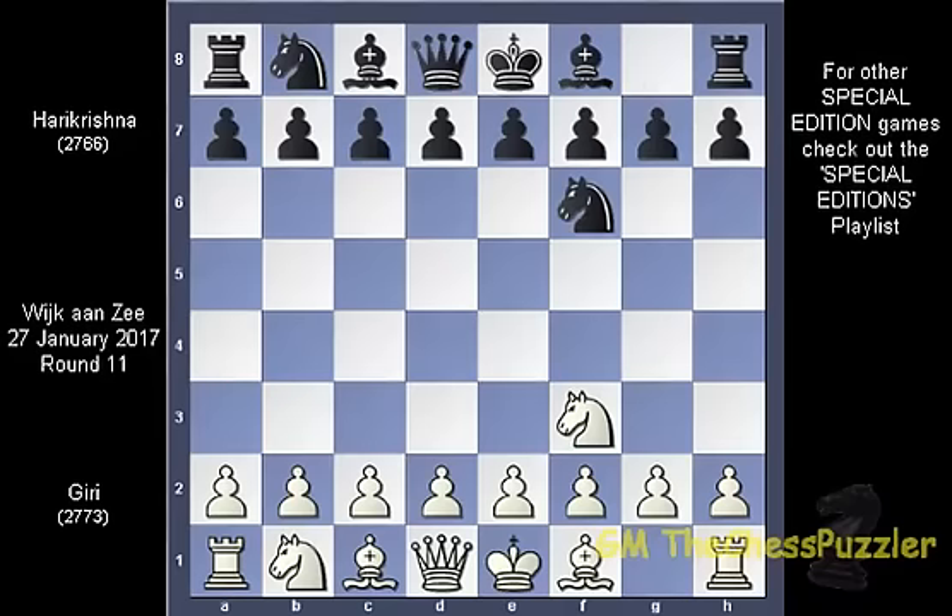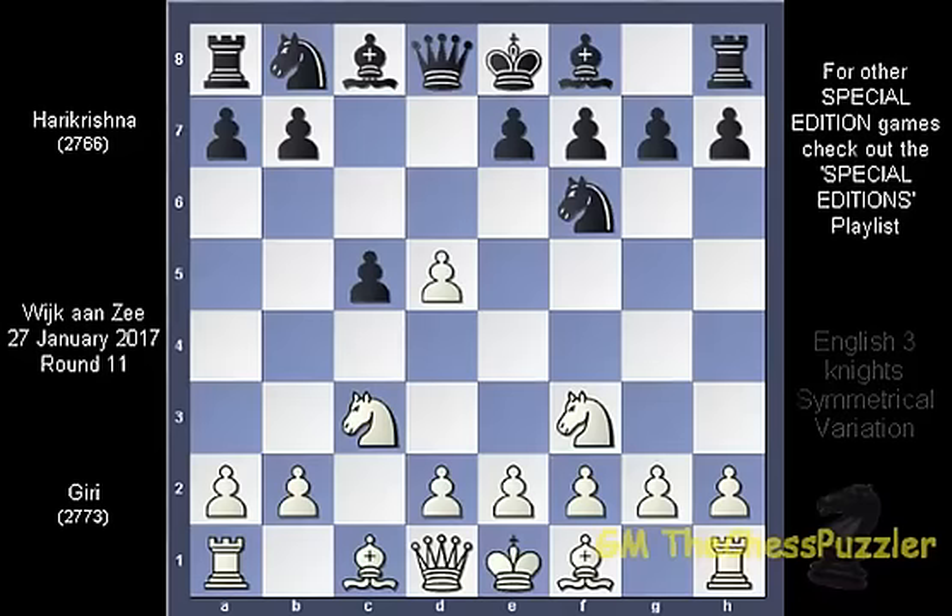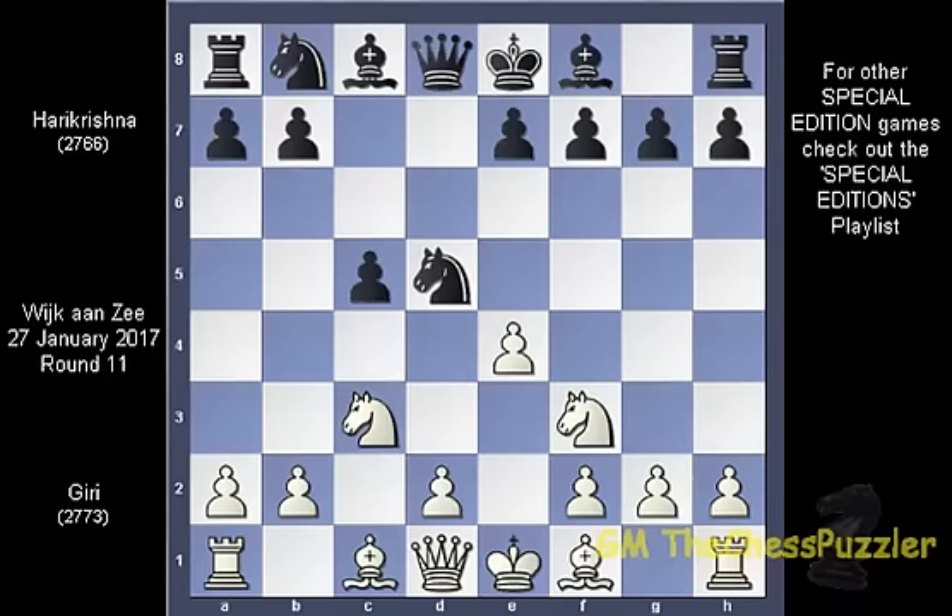Nf3 led to Nf6 and C4, moving the game into the English structure, followed by C5 and Nc3, bringing the game into the symmetrical 3 knights variation. Harikrishna went for the centre with D5 and after the exchange on D5, Giri went for E4, pushing the knight to B4.